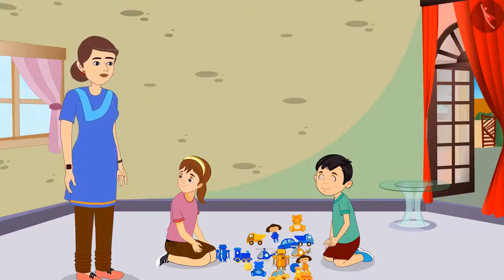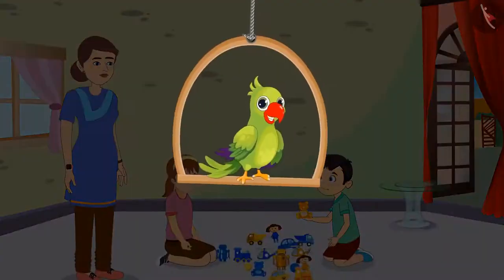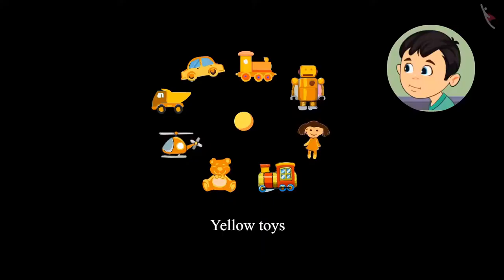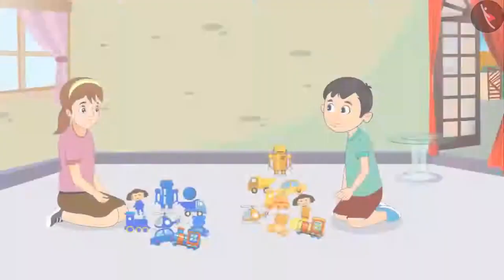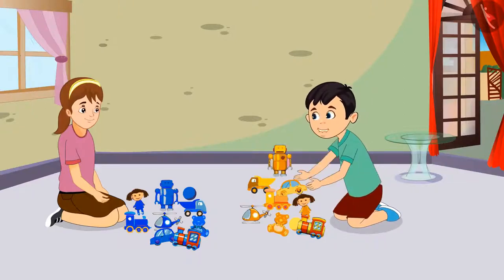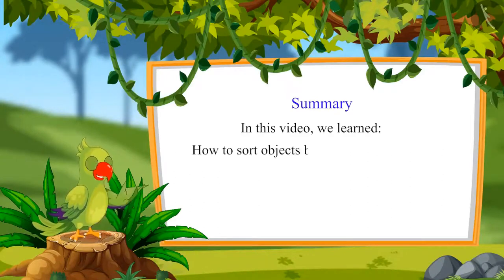Looks like yellow is your favorite color. Yes, Aarti, I like yellow color a lot. Seeing the color, it is very easy to sort our toys. Now we will separate all our toys. So children, can you tell us which of these toys are Chotu's? All the yellow colored toys belong to Chotu. And all the blue colored toys belong to Aarti. Chotu and Aarti sorted their toys. Aarti, it was so quick. We could identify the colors of our toys and could easily separate them. So children, did you see how to identify the colors of objects and sort them accordingly? That was all for today. In this video, we learned how to sort objects by identifying their colors.